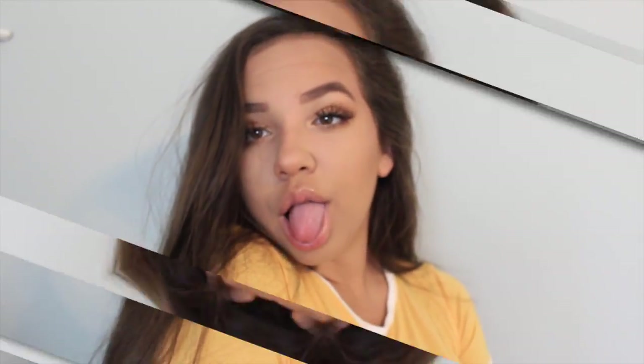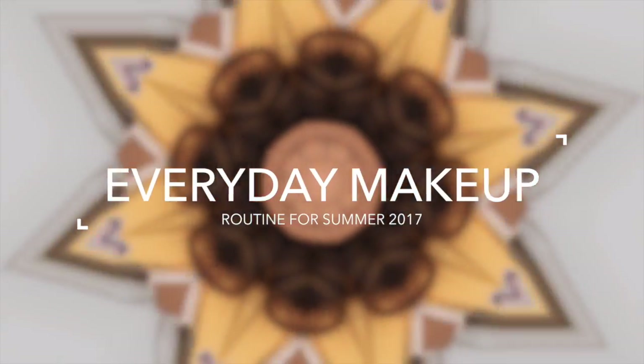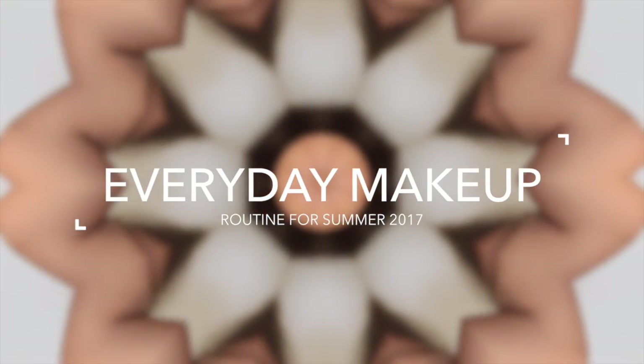Hey guys! Why did I say it like that, oh my god am I five? Hey guys and welcome back to my channel. So today I'm going to be doing a chit chat, get ready with me.